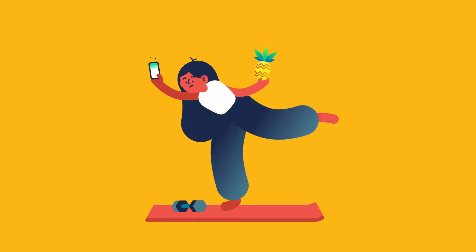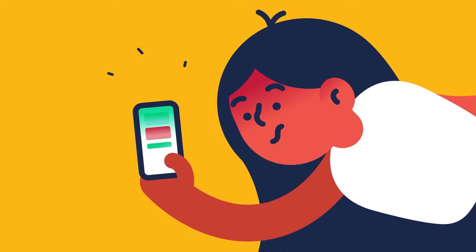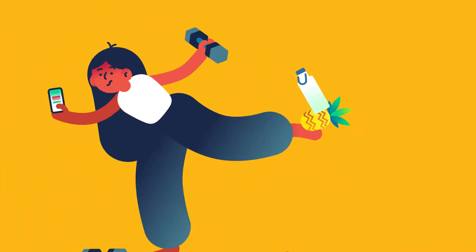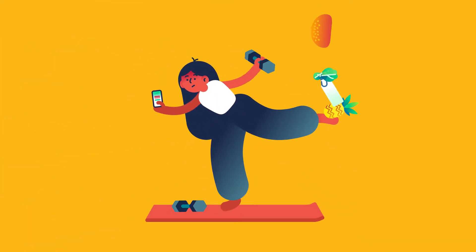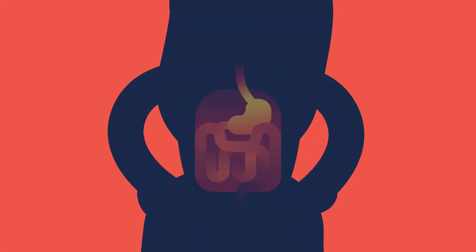A healthy lifestyle can feel like a juggling act. While you're busy getting things done, taking care of your body often seems like another chore. On top of exercising and staying hydrated, you're trying to eat enough leafy greens and whole grains since they're said to be great for your gut. But what happens in your body that makes those foods so healthy?